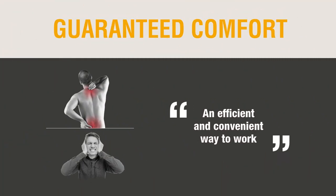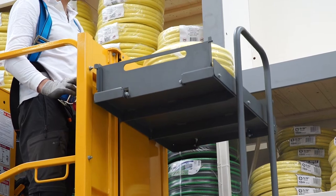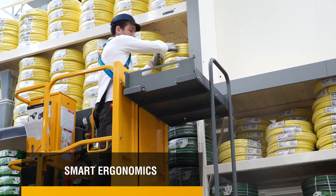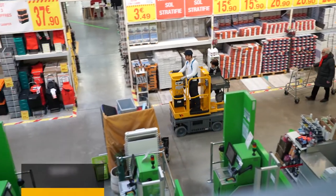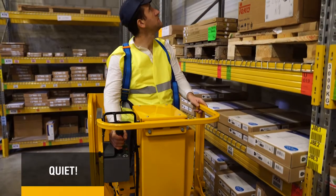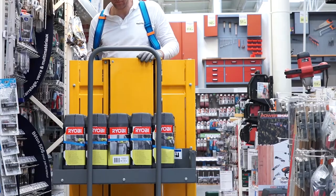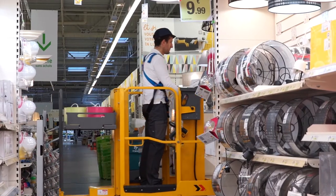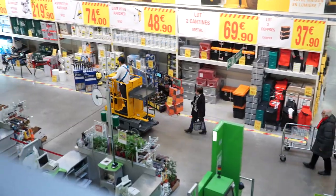Guaranteed comfort — an efficient and convenient way to work. The motorized picking tray can be elevated to allow operators to lift packages with no strain. The STAR-13 Picking also features incredibly quiet motors, whether driving or elevating, and even when using the motorized platform. The machine offers absolute acoustic comfort. Operators enjoy total peace and quiet and can work without disturbing those around them.